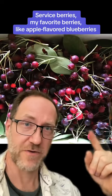Shade gardeners, listen up: pawpaws — our largest native fruit, and also my favorite fruit. Service berries, as bushes and trees. And some of the understories are thicker with food than any farm I've ever been to.